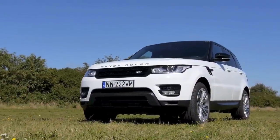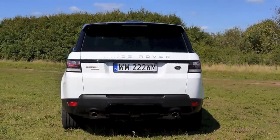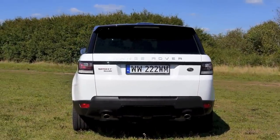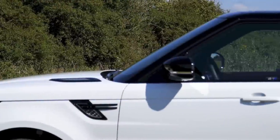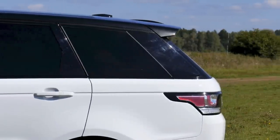All this changes with the introduction of the second generation. This time the car is based on the lighter Range Rover and it uses its aluminum chassis. Like the big Range Rover, the Sport is some 300 kilograms lighter than its predecessor.